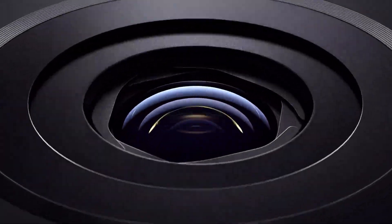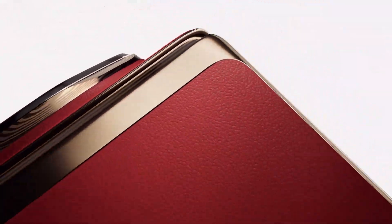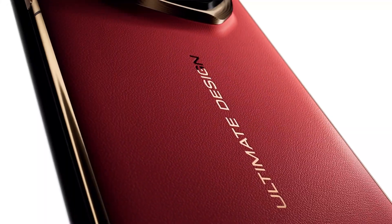So what do you think? Is HarmonyOS Next the future of smartphones, or just a calculated risk? Let us know your thoughts in the comments below. Don't forget to like, subscribe, and hit the bell icon to stay updated on all the latest tech trends. We've got more deep dives, exclusive updates, and surprises coming your way.